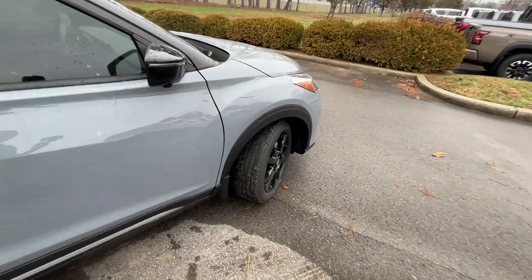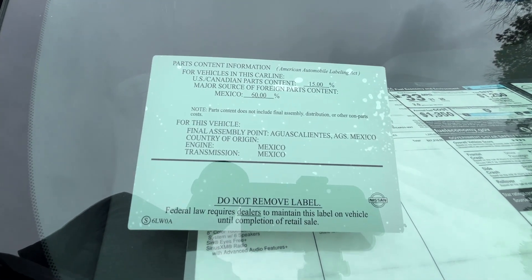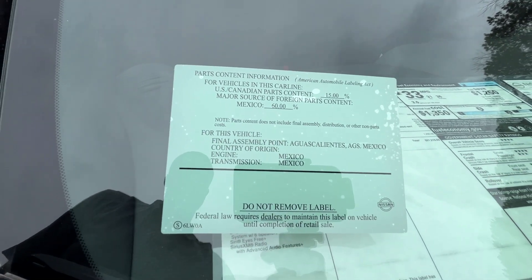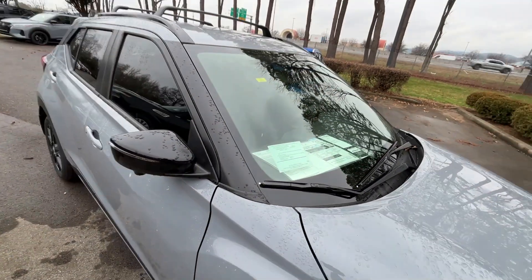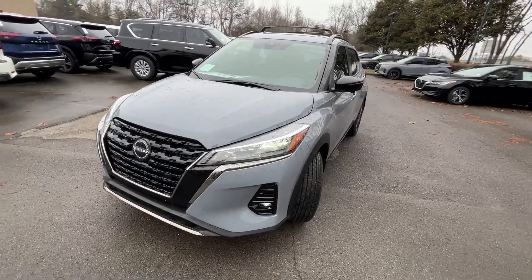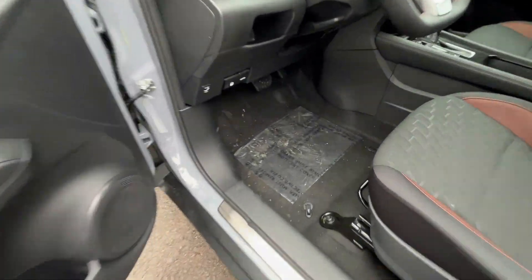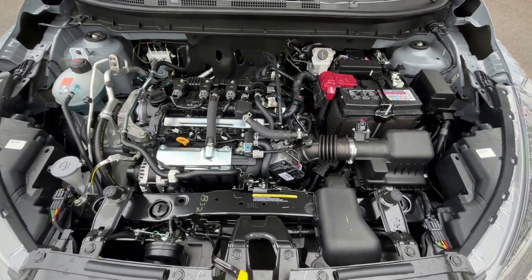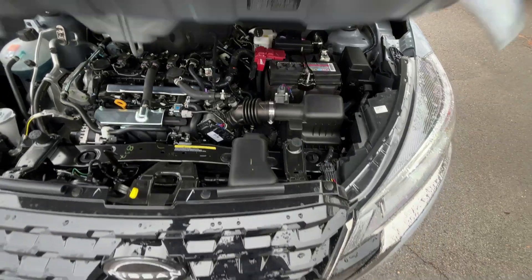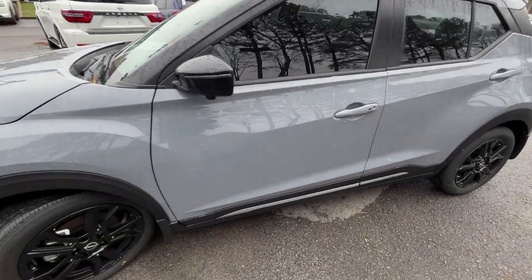Another fun fact about the Kicks: much of this car is made in Mexico and it's even assembled there. Let's go ahead and pop the hood — and there's that 1.6-liter naturally aspirated four-cylinder. Now let's hop in the driver's seat.